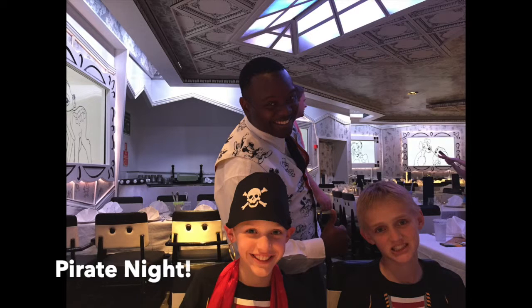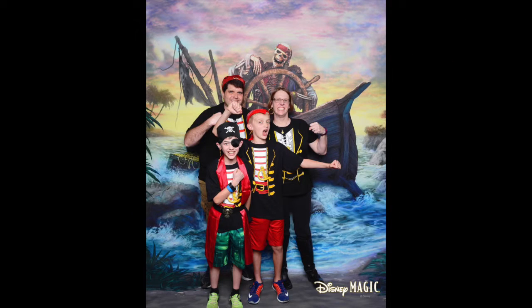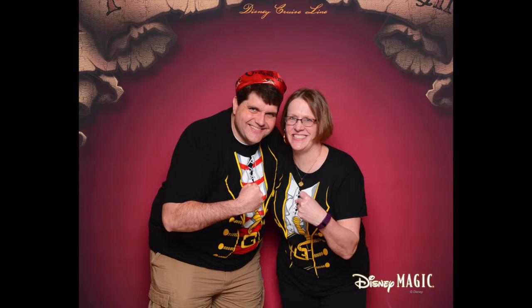Pirate night we were in Animator's Palette. Had a great time dressing up. We got pirate t-shirts from Amazon for this cruise so we could dress up but still be super comfortable.